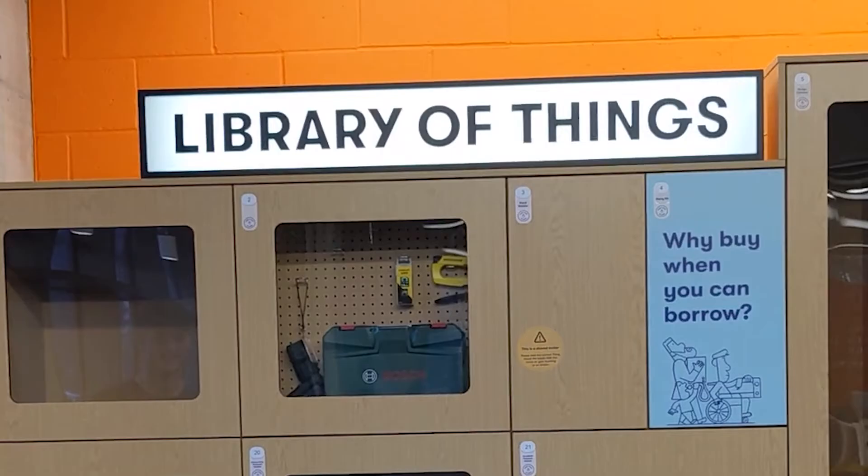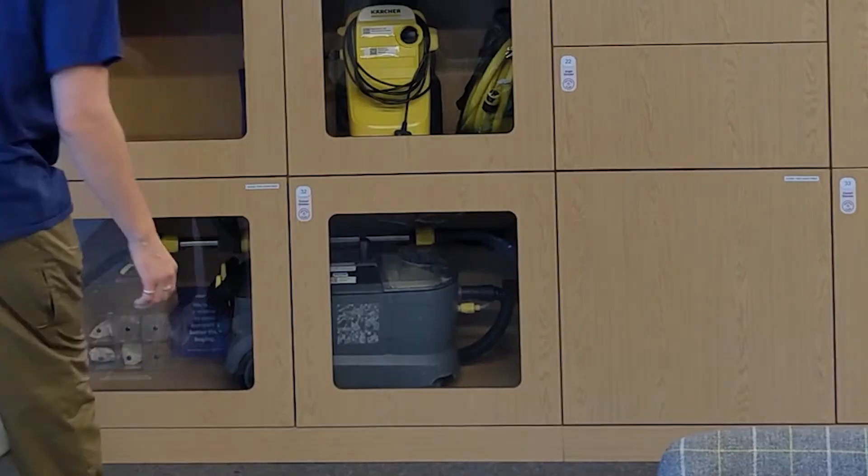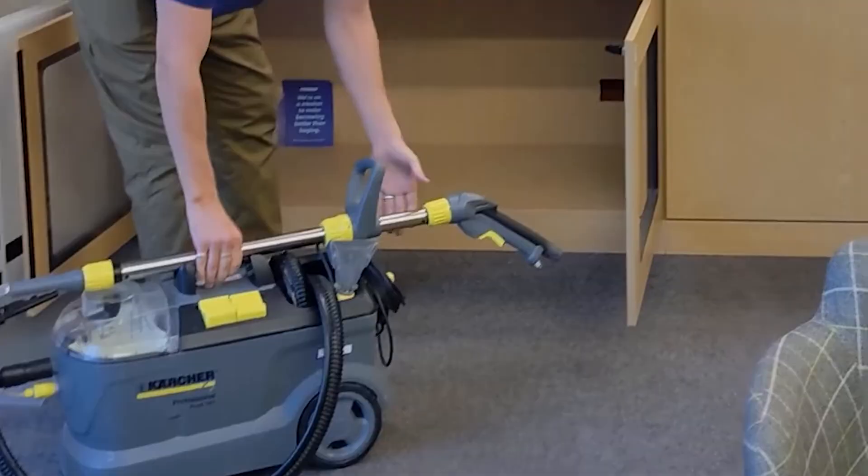The last thing we did — just this morning — was visit the Library of Things in Dalston. They have multiple locations across London, including a cool one in Hackney Wick. It's a community initiative where you can borrow things like power tools, gardening equipment, or even a pasta maker, for a day at really cheap, reasonable prices. You just type in your email, reserve things, the lockers pop open, you borrow it and take it back. It's a really nice way to avoid everyone buying things they might only use once or twice.